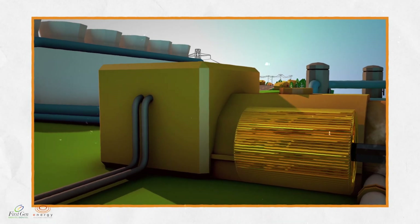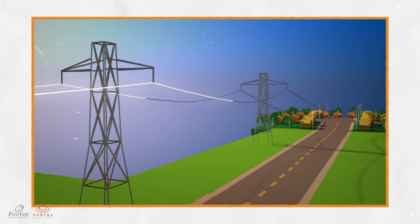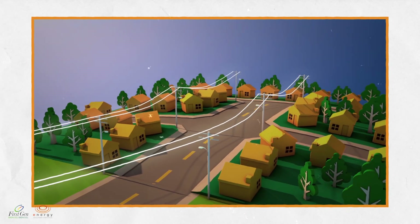That acoustic energy is like the electrical energy produced from the turbines — electricity that is produced by a 100% clean, renewable, and reliable source.